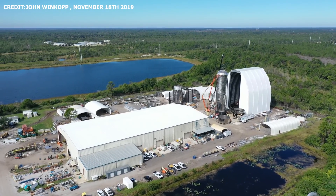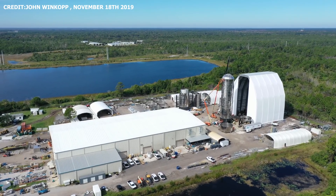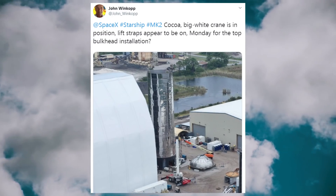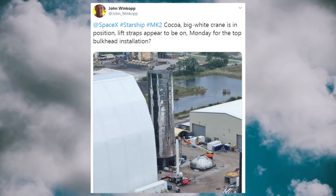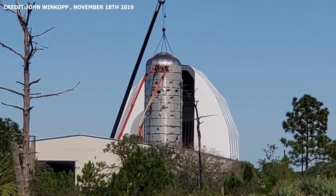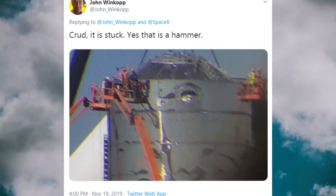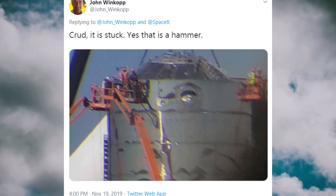Over in Cocoa, quite a bit has happened in the past few days. The far bulkhead is now on. Over the weekend on Sunday, the bulkhead was spotted with lifting straps attached in the crane position. At around 12pm on Monday the 18th, the dome was placed on top of the cylindrical structure of Mark II. It now appears that the team in Cocoa are making a few adjustments trying to align the dome correctly.